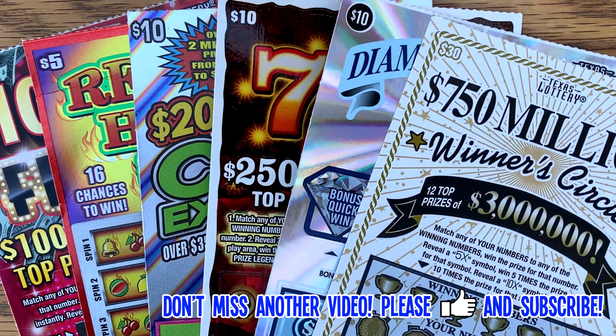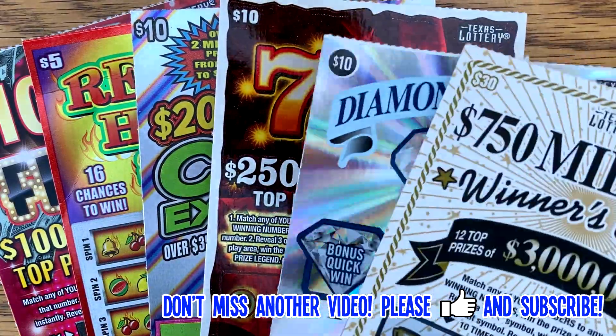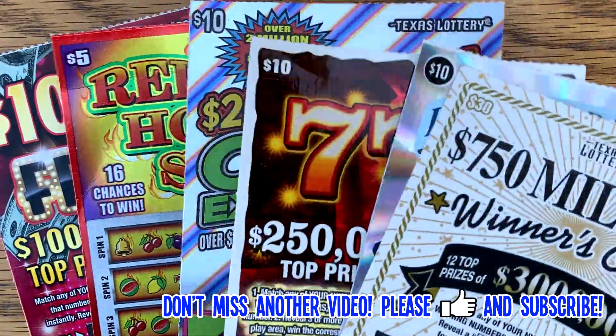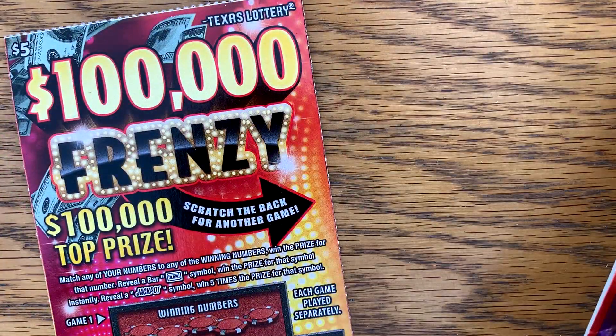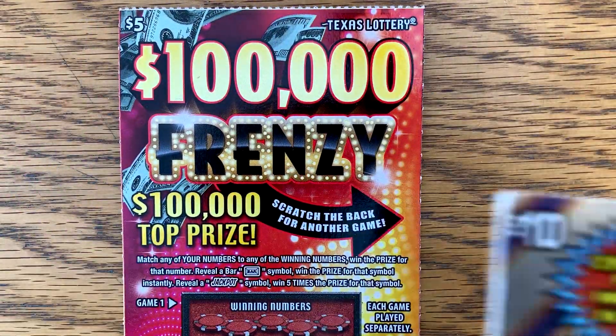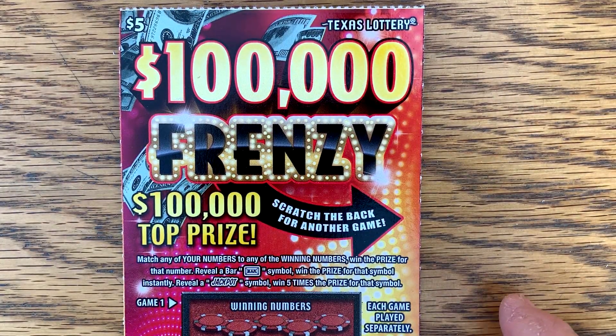I got a $30, $750 million winter circle, a Diamond Dollars, a triple sevens, a couple of cash explosion, a couple of red hot slots — remember that one is closing and we did good last time — and I got two of the $100,000 Frenzy. So let's start off with those.